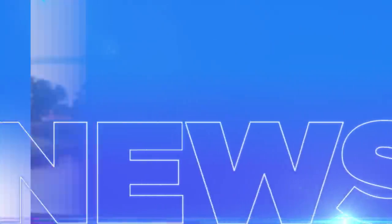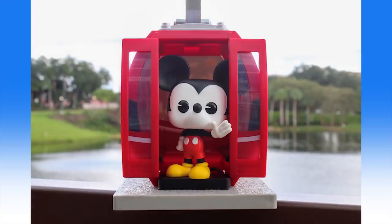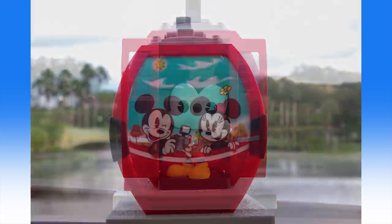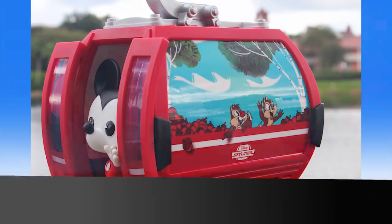In celebration of the new Disney Skyliner transportation system, a Funko Pop figure inspired by the Skyliner will be available beginning November 16th. This collectible Funko Pop figure will be available at World Traveler at Epcot, Mickey's of Hollywood at Disney's Hollywood Studios, Disney's Pop Century Resort, the Art of Animation Resort, Caribbean Beach Resort, and Disney's Boardwalk. Merchandise will also be available at the new Disney's Riviera Resort when it opens later this year — next month, in fact.